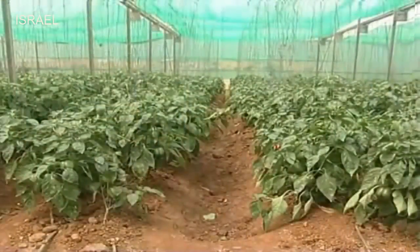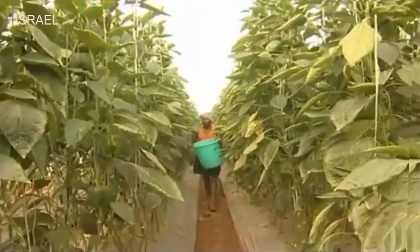Today, a farmer can comfortably take a production of capsicum under protected conditions even on half an acre of land, sustain and make good profit for his living.